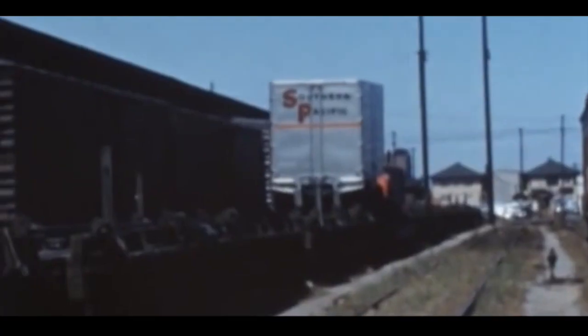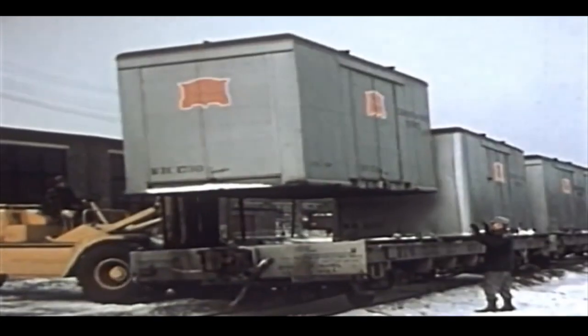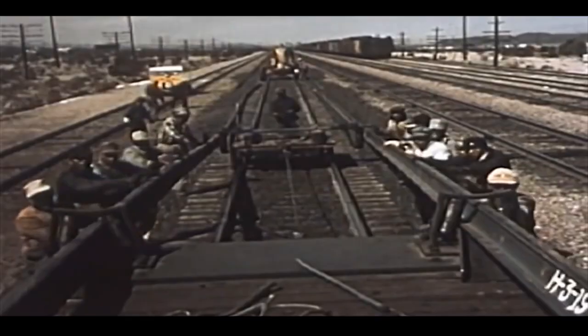Flat cars, known for carrying those loads that are too big, too tall, or too wide for a standard freight car. They can be found in all areas of railroad operation, from transporting new industrial equipment to even new sections of track.